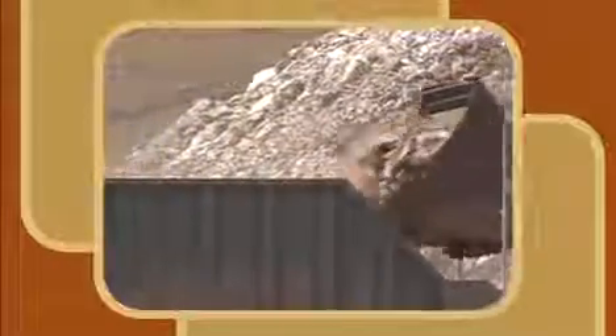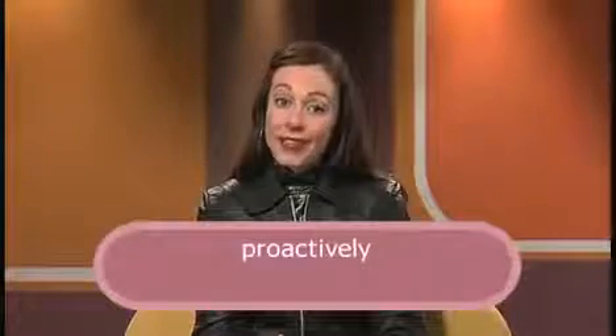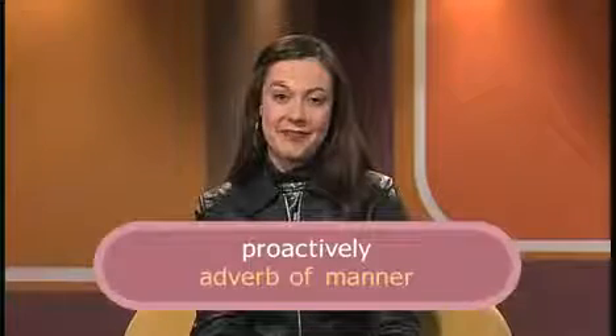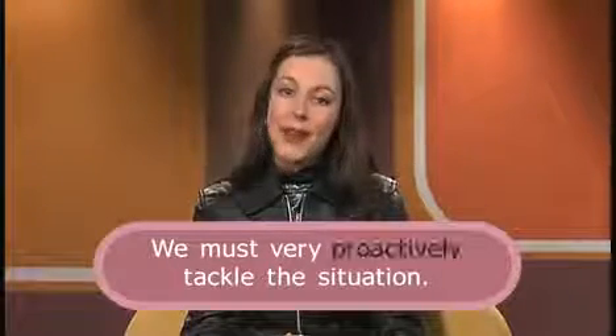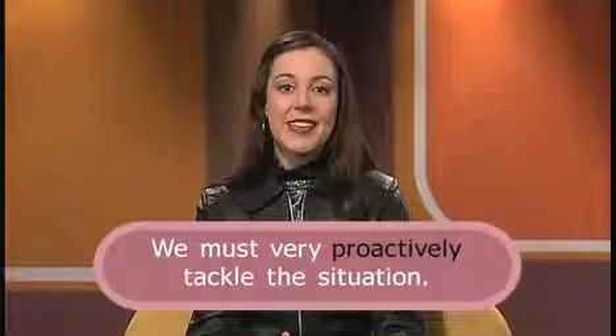Let's listen to Dave Smith, head of the National Skills Shortages Task Force, talking about recruitment. He also uses a number of adverbs. Can you identify their category? Fortunately, I don't think it has been left too late, so long as we very proactively tackle the situation now and don't delay any longer. He says, 'so long as we very proactively tackle the situation.' Proactively is an adverb of manner, which expresses how something happens or how something is done. In the sentence, 'we must very proactively tackle the situation,' proactively modifies the verb 'tackle,' saying how the situation should be tackled. Next to proactively, we have another adverb — very.